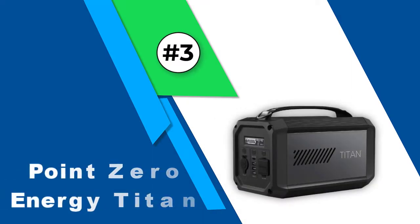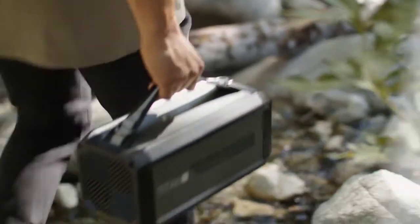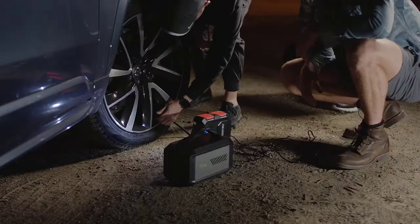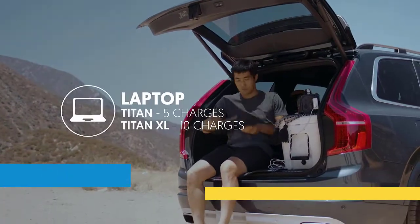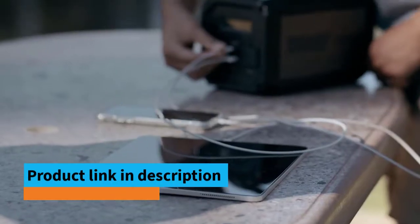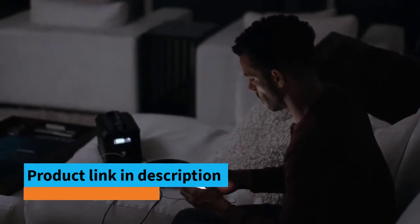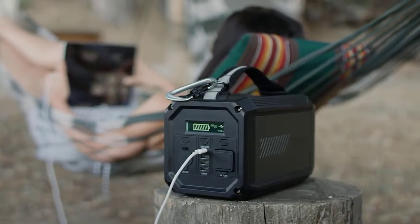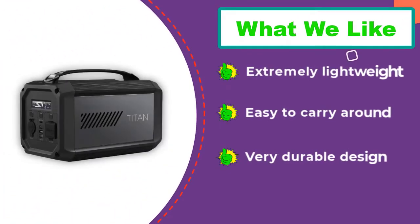Number 3: Bluetti Titan (Point Zero Energy Titan). This generator can offer fast charging for several small devices such as laptops, smartphones, and mini fridges. A smartphone can be charged over 20 times, and a laptop can be charged over 5 times. It is also a great option if you plan to travel with a CPAP machine or other small medical devices. The generator can also be recharged with USB-C or a wall adapter, both included with purchase. Overall, this generator is very small and compact, with an aluminum body and rubber protection on all four corners, making it very durable and extremely easy to carry around.